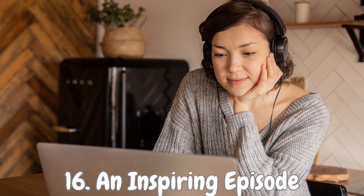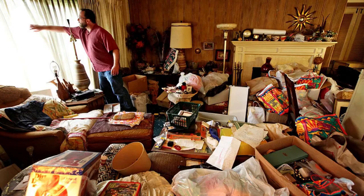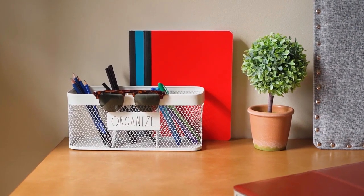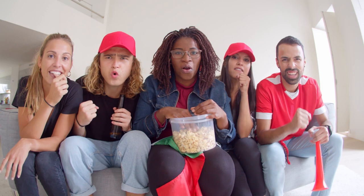Number 16: An Inspiring Episode. Here's a unique source of motivation — try watching an episode of Hoarders. I'm not saying you need to become an extreme minimalist, but tuning in can be a game changer for keeping your space clutter-free. Seeing those overflowing piles and cramped living spaces will give you the extra push you need to declutter and organize your own home. It's like a burst of motivation, reminding you of the importance of maintaining a balanced and clutter-free environment.